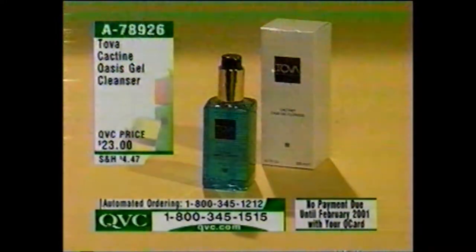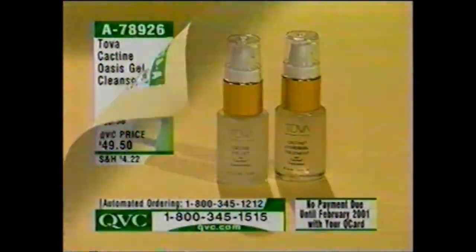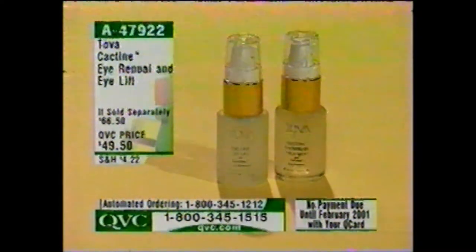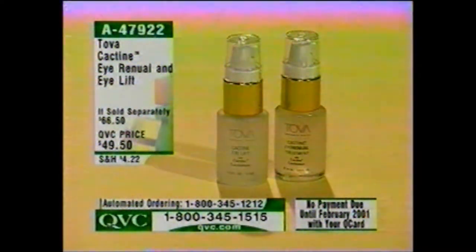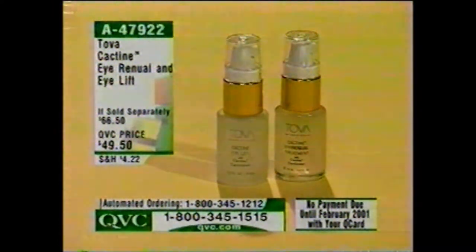Please be patient on the line — we are extremely busy. The Oasis Gel Cleanser is $23 for the full size on its own, item A78926. The Tova Cactene Eye Renewal and Eye Lift — we call this the Turbo Duo — instant gratification on the Eye Lift, just under $50. We still have about a half hour left of 10th anniversary ideas with Beauty by Tova.